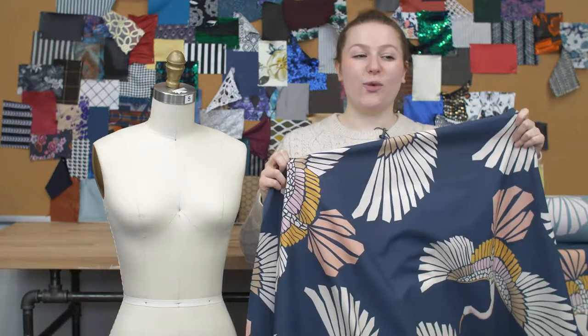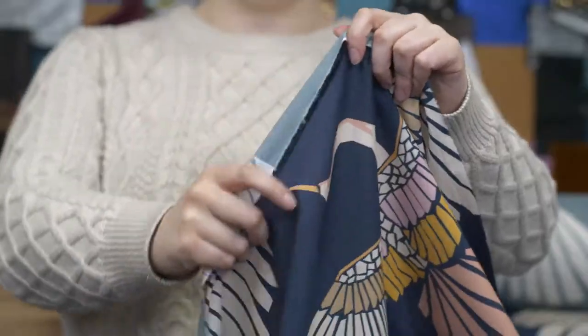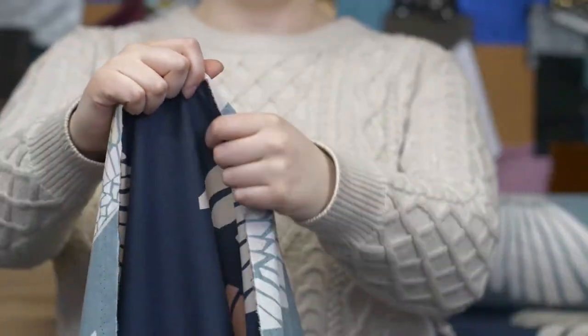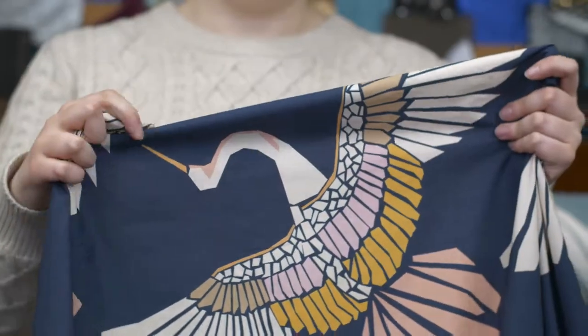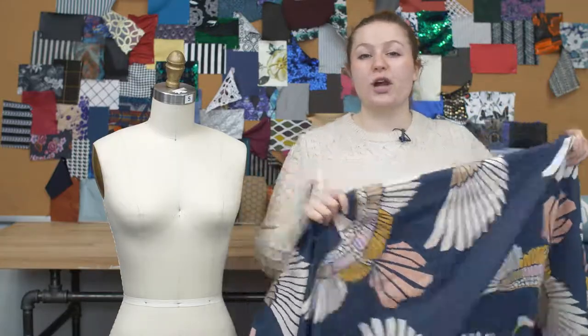This is product number 119351, Mood's European Navy and Paint Cachimetric Crane Cotton Poplin. This product is thin and lightweight with a 57-inch width. It has a smooth hand and no stretch, though it is slightly sheer. This product has a crisp, structured drape.